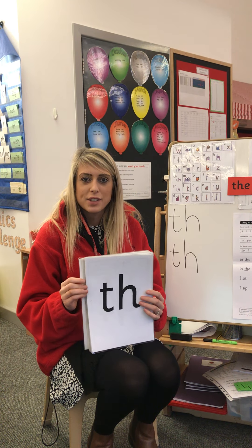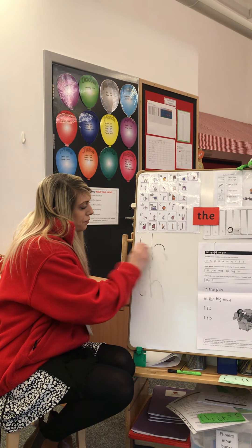Let's do that again: down the tower, across the tower, horse's head to the hooves and over his back. Well done. I'd like you to do that in your handwriting books and then show me where to have the sound in the rest of our sounds.